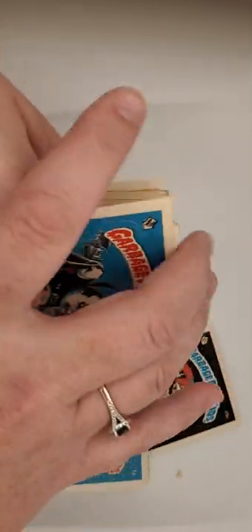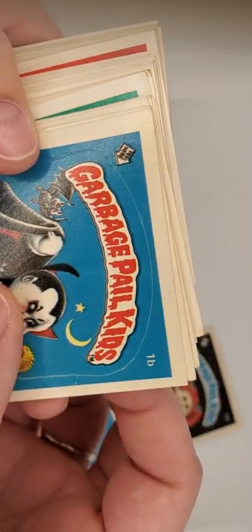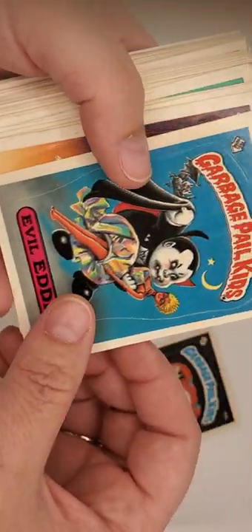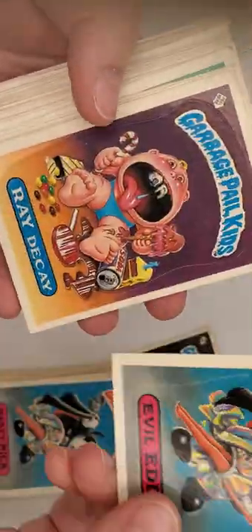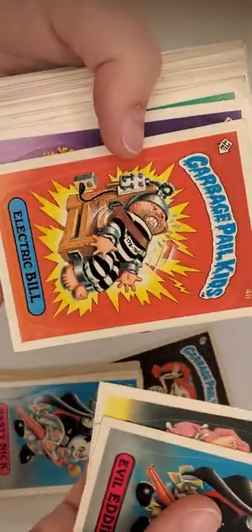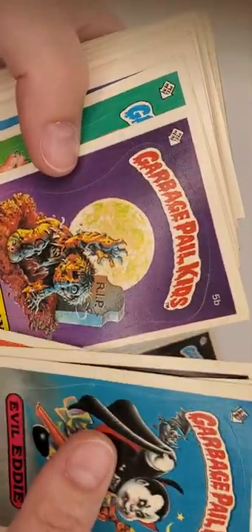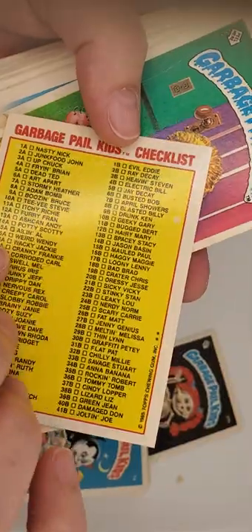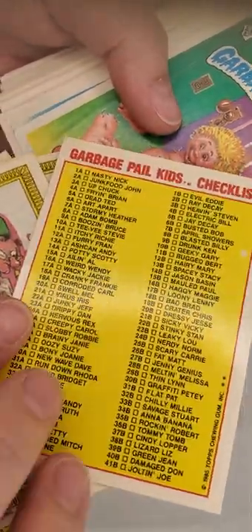Going through these quickly — looks like the edges aren't in the best shape. Not bad. Could have been better. Evil Eddie, what are you? You are also a matte. All right, going through these ones quick. Jada K, what are you? Pretty good condition — edges look great, you are gloss. Nice, very nice. No writing.